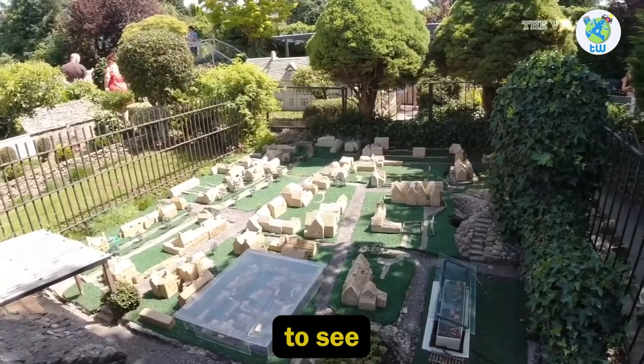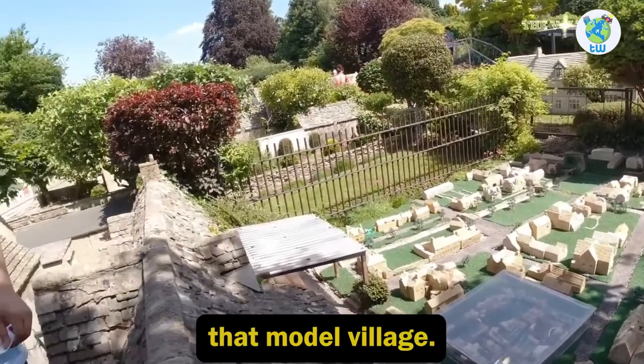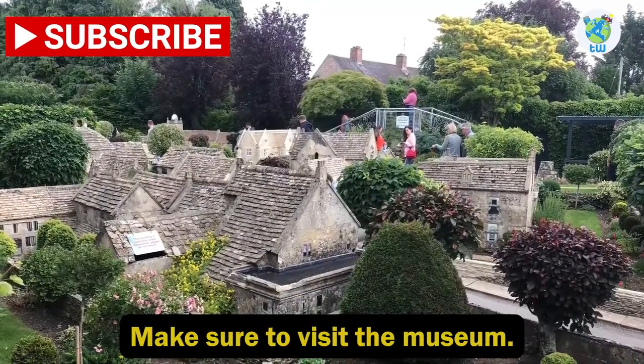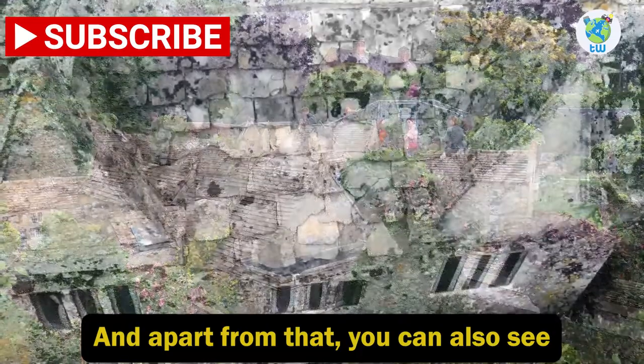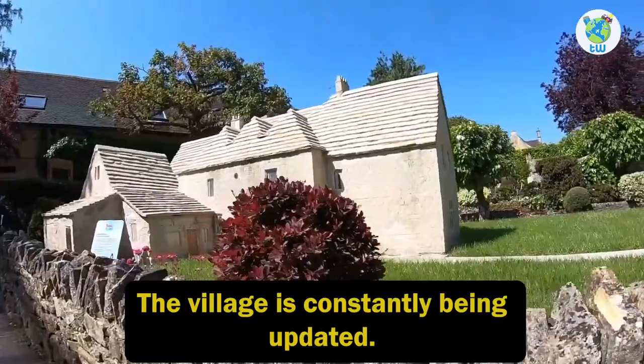If you want to snap some fantastic pictures, head on to the viewing platform to get a bird's eye view. You will be surprised to see a tiny model village inside that model village. For more information, make sure to visit the museum.